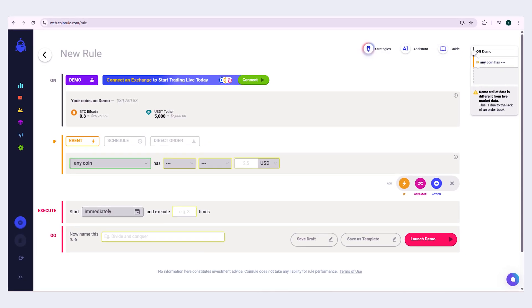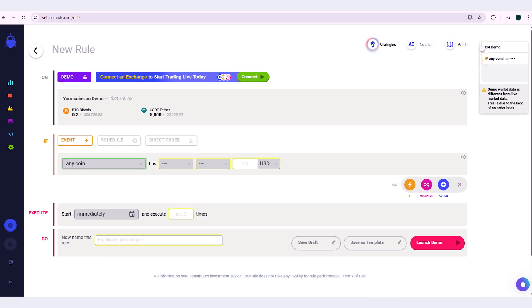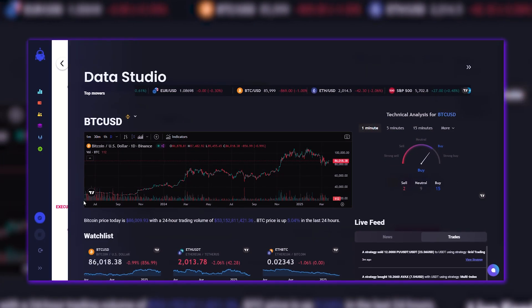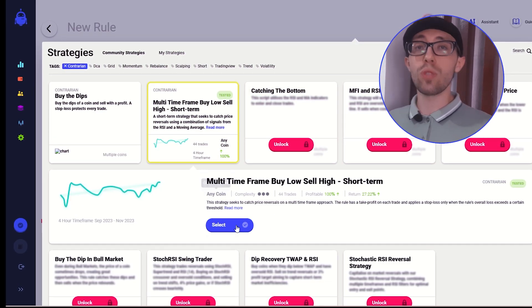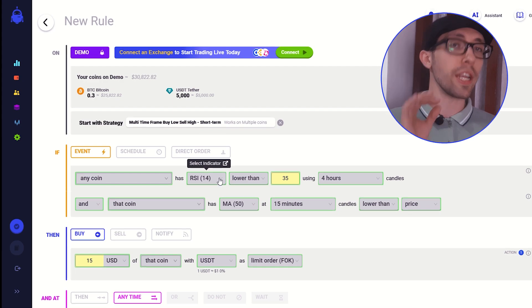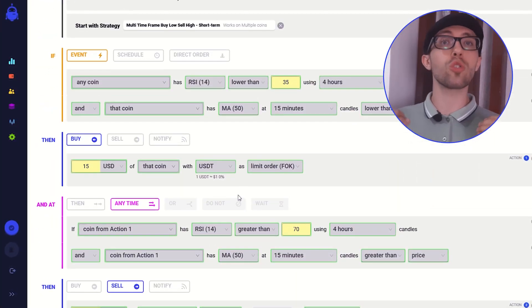That said, their free starter plan is enough to get you started. One of the best things about Coin Rule is that it is very newbie-friendly. They have a feature called a demo exchange — you can think of it like a virtual exchange or a trading simulator where you can trade without any risks. It also helps more experienced traders test new strategies without affecting their own money, so I recommend you test any new template in the demo exchange first.